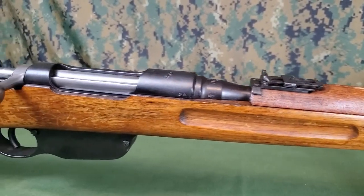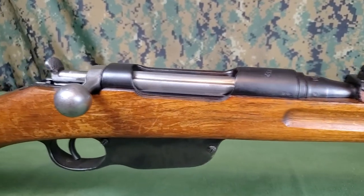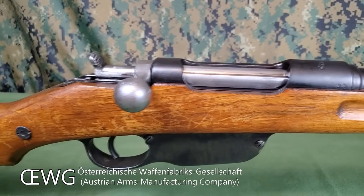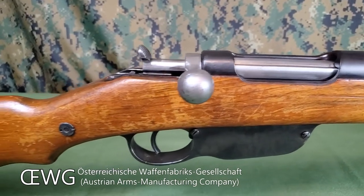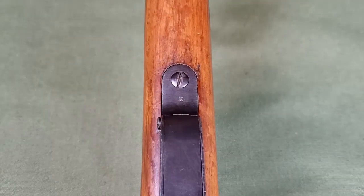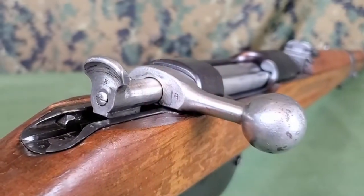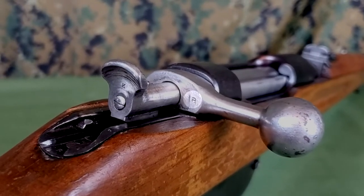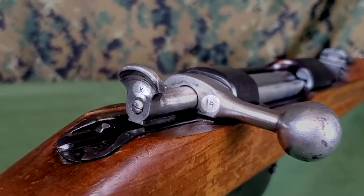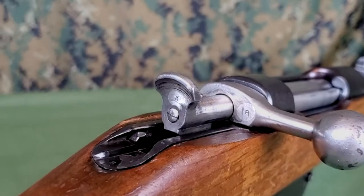The M95s were produced by two different manufacturers: FEG in Hungary and OEWG, located in Steyr, Austria. They each marked many of their parts — parts made in Steyr are marked with a K, and parts made in Budapest are marked with an R. Here you can see the bolt of this rifle has parts from both manufacturers, indicating it has been rebuilt at some point.